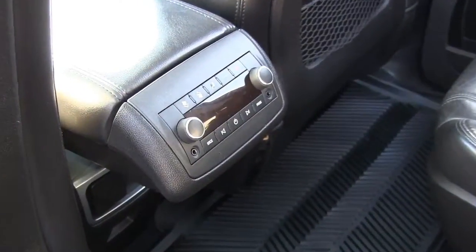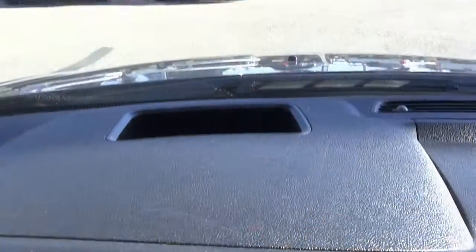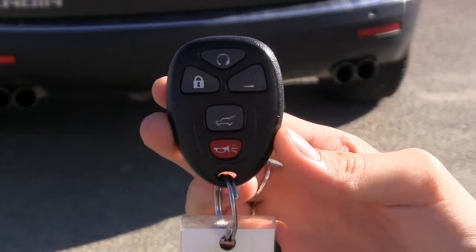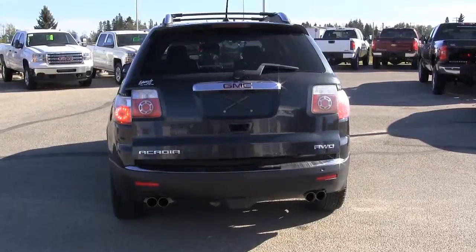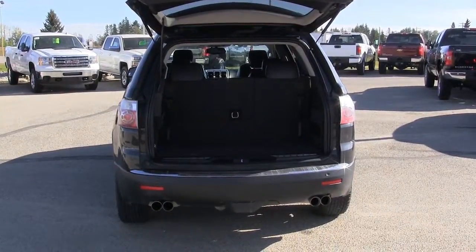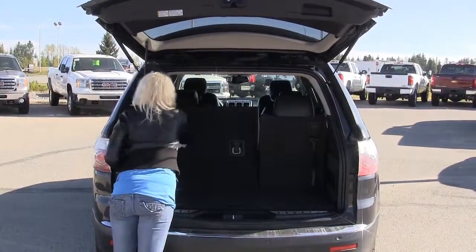Rear fixed glass, rear audio controls and climate controls. Second row captain chairs, heads up display, remote vehicle start along with remote vehicle keyless entry, power liftgate, extra storage compartment, and seven passenger seating.